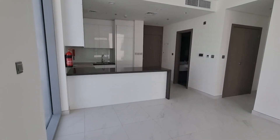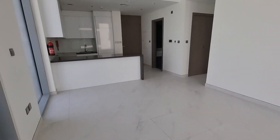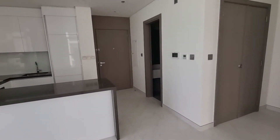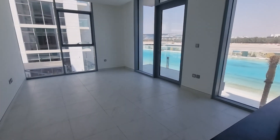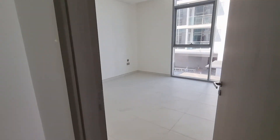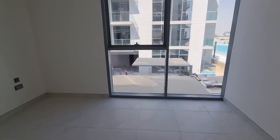This is an open-plan one-bedroom apartment. You've got a guest toilet in here. Sorry, there's no electricity at the moment. You've got the master bedroom in here.